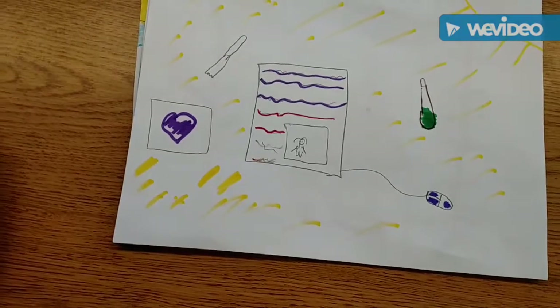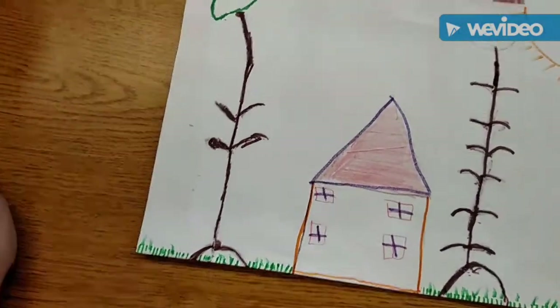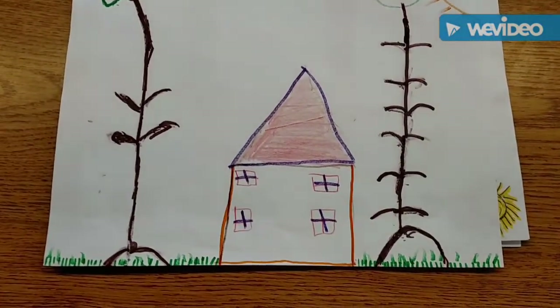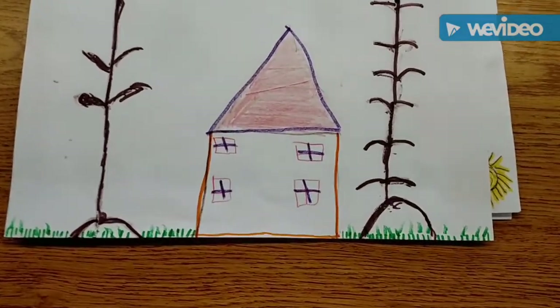In this image, there is a house, plants, the sun, and grass. All of these things are renewable because the house is made up out of wood and the grass is renewable as well.